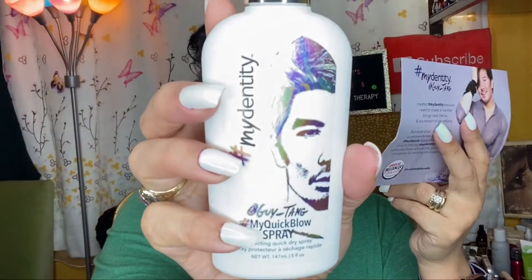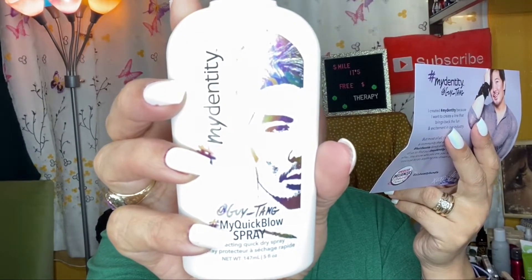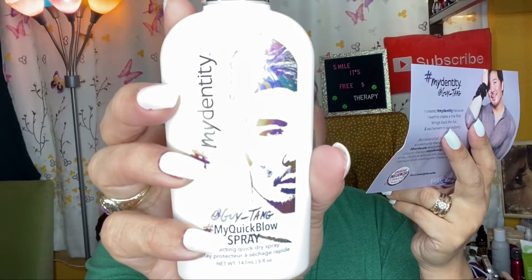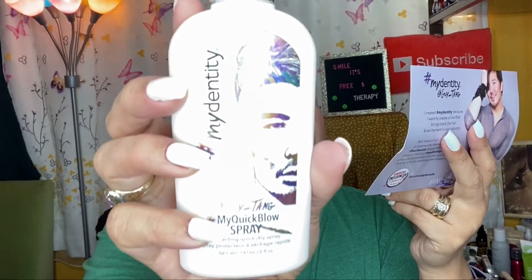The next item is the #MyQuick Blow Spray Protecting Quick Dry Spray. It reduces blow-dry time, protects against heat damage and breakage, adds shine, and reduces frizz. This one retails for twenty-eight dollars.